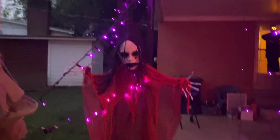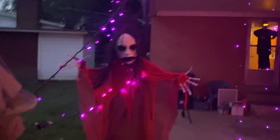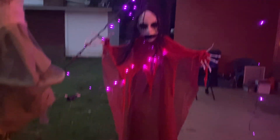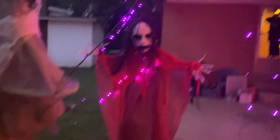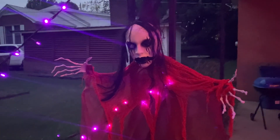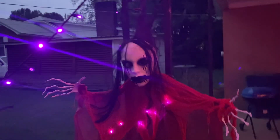This thing was just five dollars at Five Below. I don't know, sometimes I think it's the cheap things that make a great impression. I really like how this one looks.